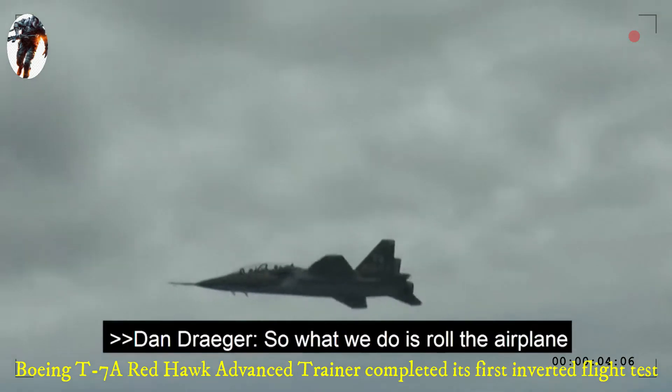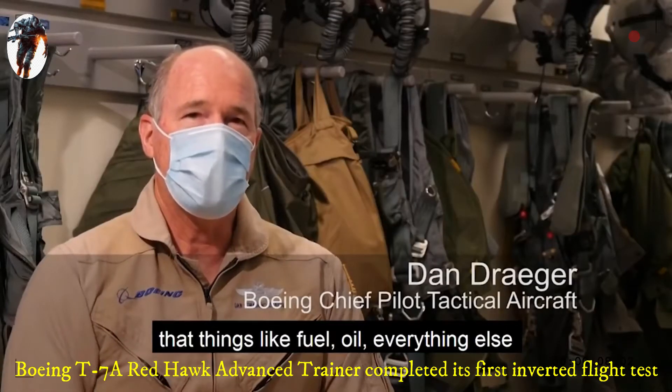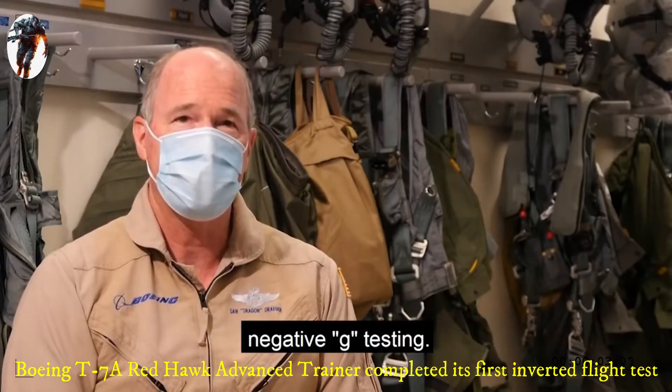What we do is roll the airplane upside down, and we need to make sure that things like fuel, oil, and everything else feed properly to the airplane during this negative G testing.